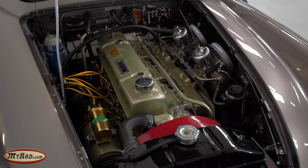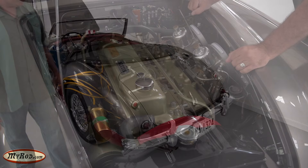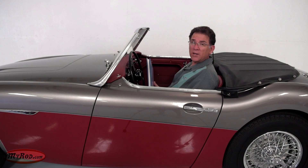Turn the key on, push the start button. Wow, that's smooth as glass. Let's work our way around to the end and hear it. This is the idle sound, and the torque sound going down the road is entirely different — even more exciting — and we'll experience that here in a minute.